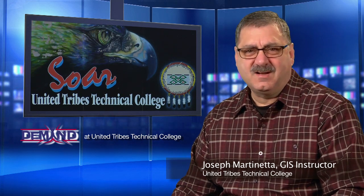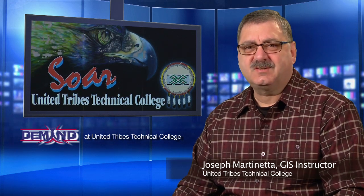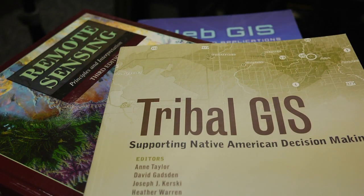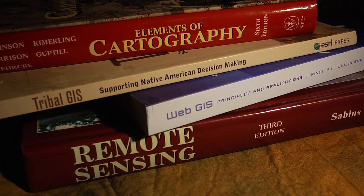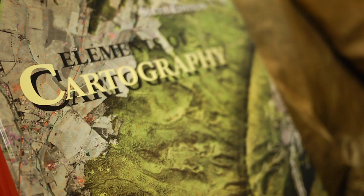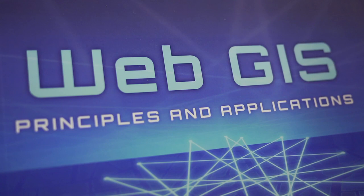Hi, I'm Joel Martinetti. I'm the new GIS instructor at United Tribes Technical College for the Demand Program. GIS stands for Geographic Information Systems. One of the fascinating things about GIS is that it's a hands-on way of analyzing information. The GIS program at United Tribes Technical College will prepare students to use GIS software to analyze information in order to solve real-world problems.